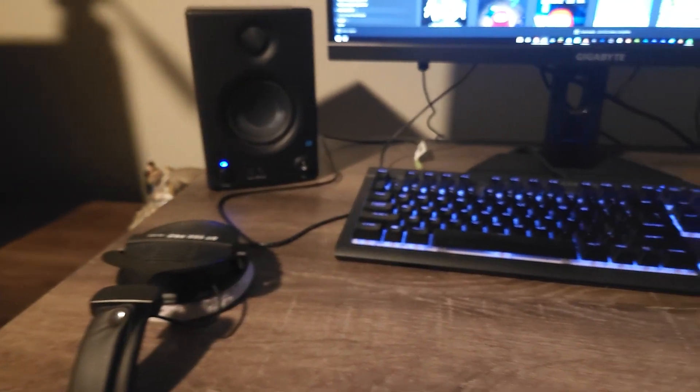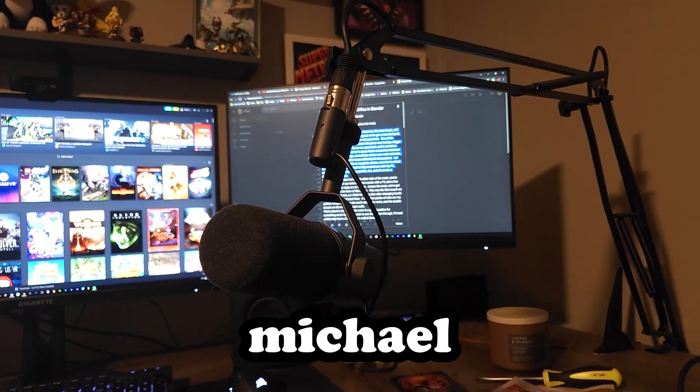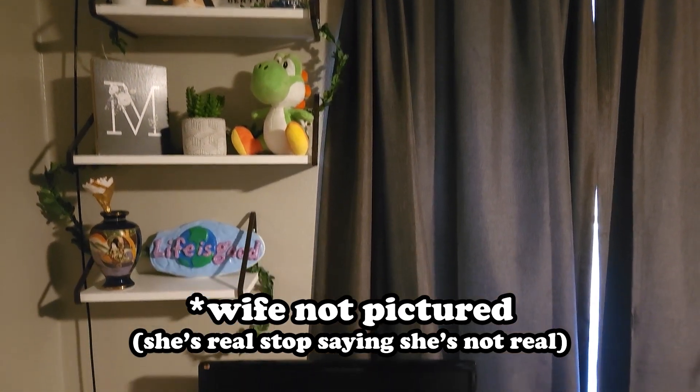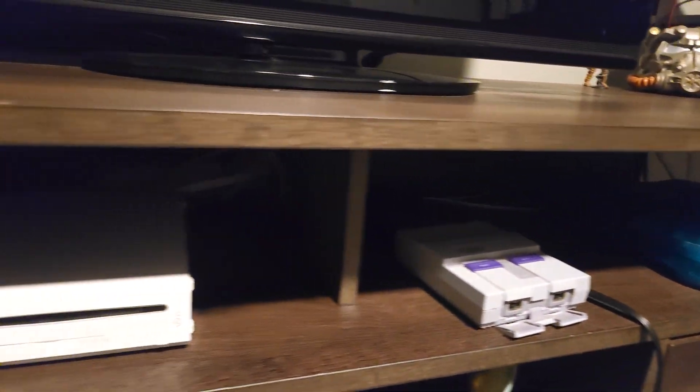This is my battle station. Over here is where all the magic happens. My desk is fully decked out with my PC, monitors, mic stand, gremlin, mic, and of course, a Nintendo Switch dock. My wife's setup is also here on the other side of the room, and in between we've got our entertainment center with a TV and a few game consoles to enjoy at our leisure.